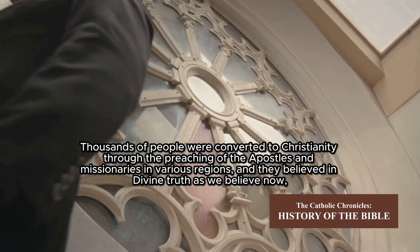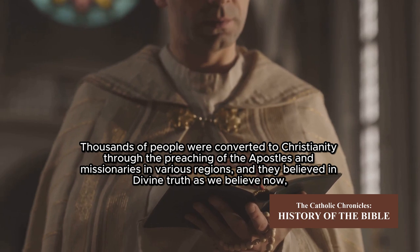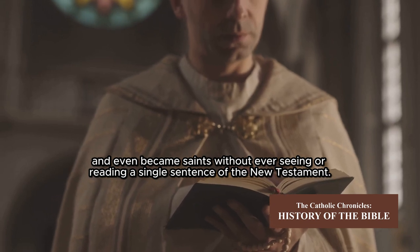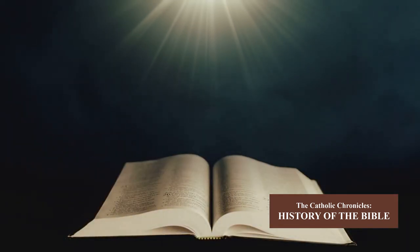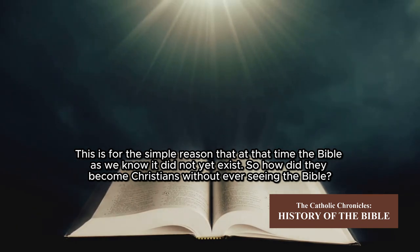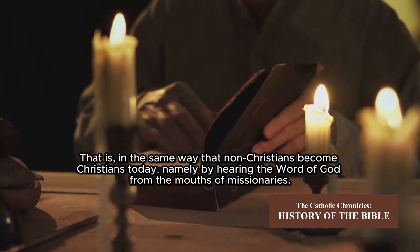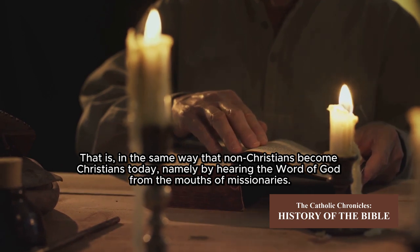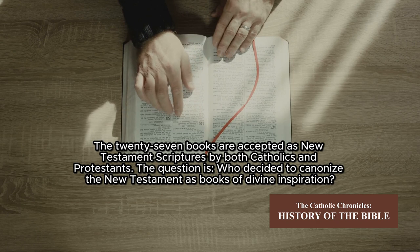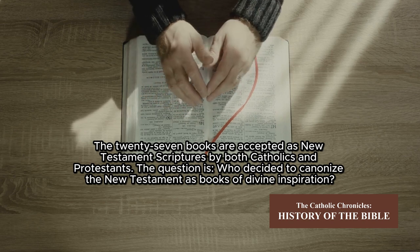Thousands of people were converted to Christianity through the preaching of the Apostles and missionaries in various regions. They believed in divine truth and even became saints without ever seeing or reading a single sentence of the New Testament — simply because at that time the Bible as we know it did not yet exist. They became Christians in the same way that non-Christians become Christians today: by hearing the word of God from the mouths of missionaries.